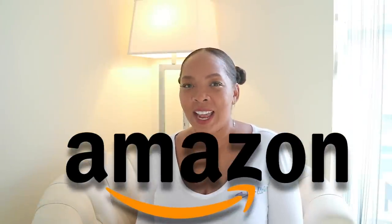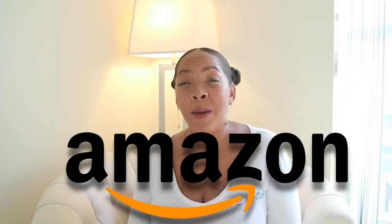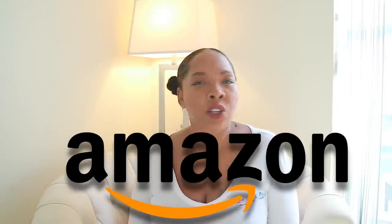Hi everyone, it's Elle Cause Glam. Thank you so much for watching today. We're going to do a fun video — I'm going to show you my favorite things that you can purchase on Amazon. Everything will be linked down below. Make sure you subscribe if you're not subscribed, and to all my old subscribers, thank you so much for hanging in there with me. These are things that are near and dear to me that I really love, and I would not share anything that I was not 100% loving.